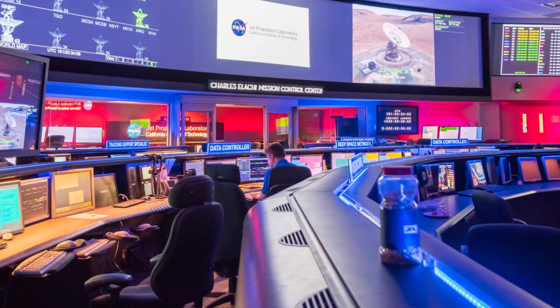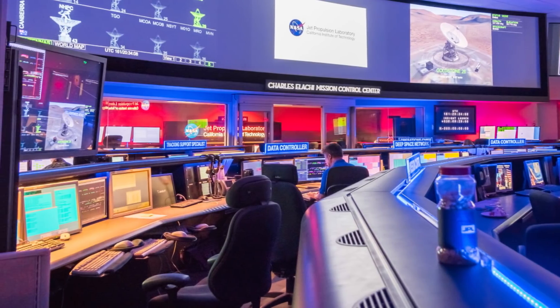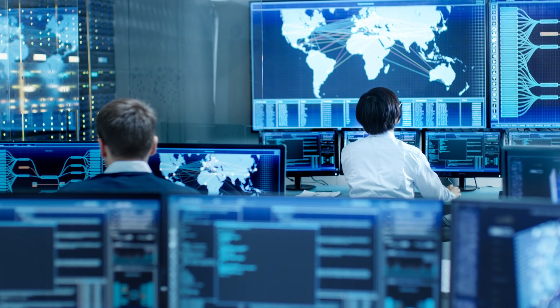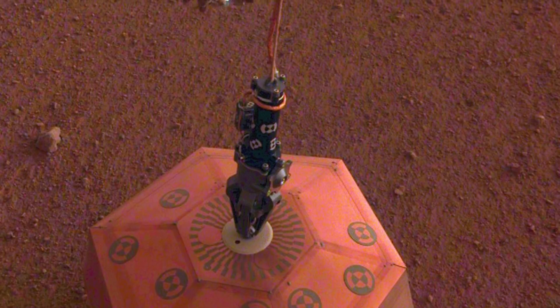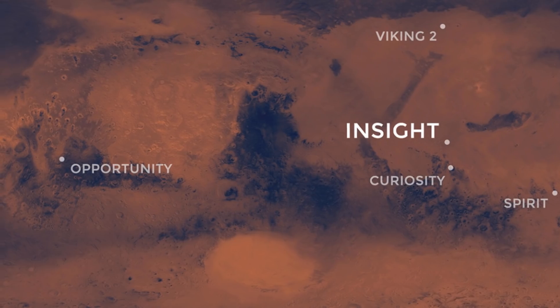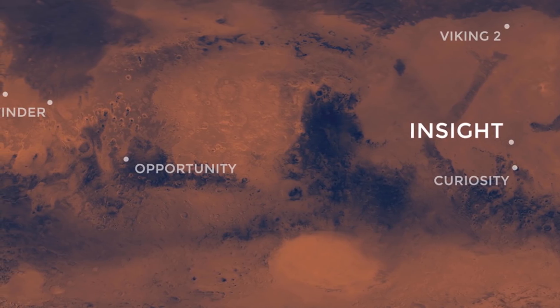NASA engineers begin preparing for the approach and descent about 60 days ahead of the scheduled landing, continuing until the craft enters Martian atmosphere. The team focuses primarily on trajectory, and the deep space network is put to the test as the amount of tracking data requested increases substantially in this late phase. On November 26, 2018, all this preparation and monitoring finally paid off when the InSight lander touched down on Mars, safely making its successful descent onto the scheduled landing site of Elysium Planitia, an area chosen for its exceptional stillness and silence, allowing for more accurate data collection.